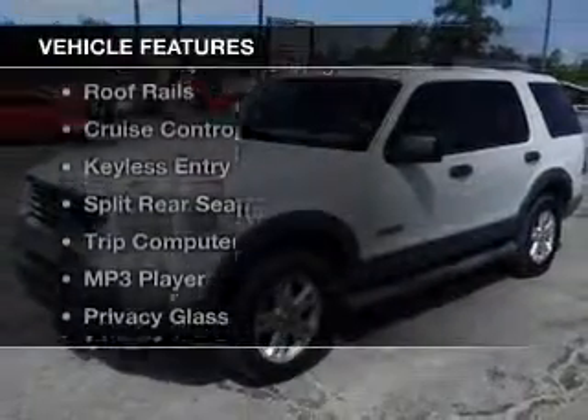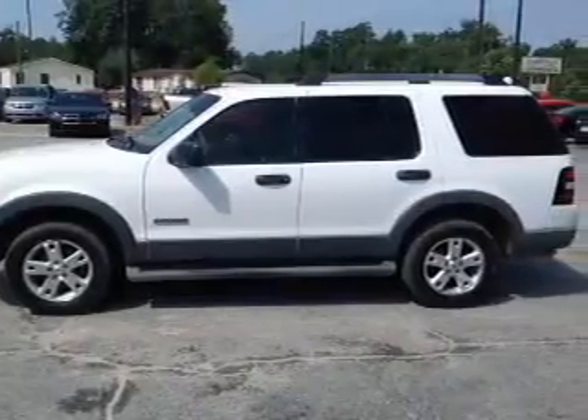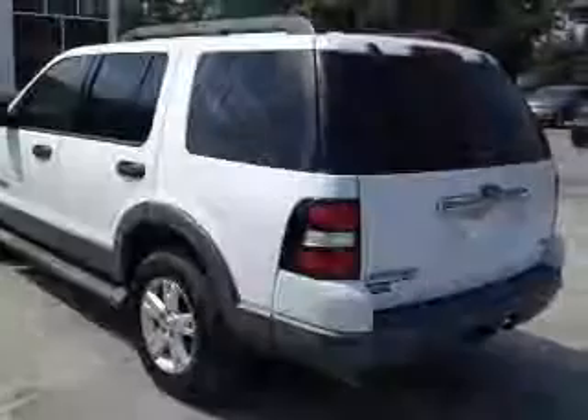The features include an adjustable tilt steering wheel, roof rails, cruise control, keyless entry, split rear seats, a trip computer, an MP3 player, privacy glass, air conditioning, and power windows.